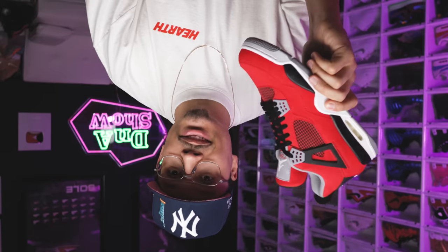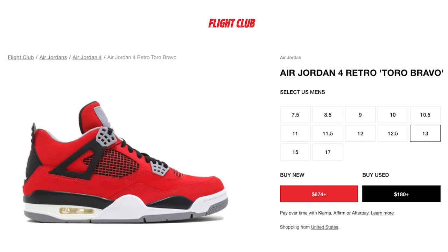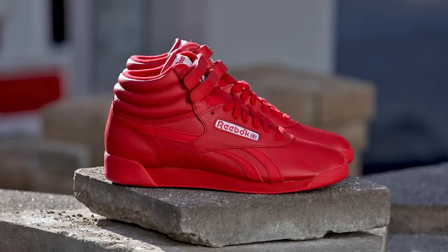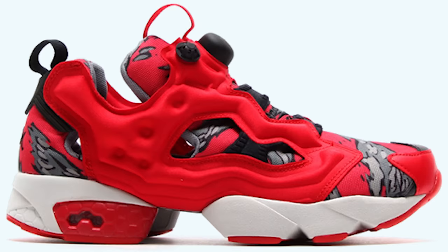I vividly remember when those Toro 4s came out — these things sat. Not a lot of people liked them, but slowly over time more and more people started to realize they liked the shoe, and next thing you know they became crazy expensive. Also during this time in 2013 we saw the Red October Yeezy 2s, and I can honestly say the Red October is definitely the shoe that made all-red sneakers relevant.